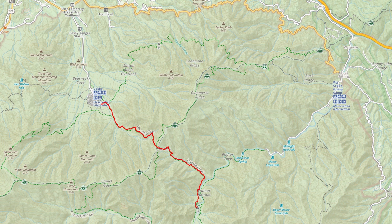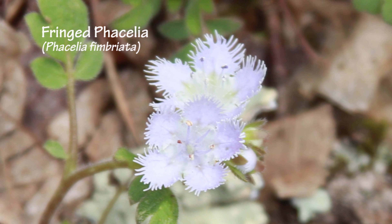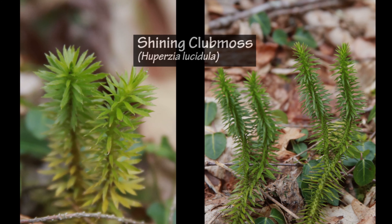From the Cosby campground I went up the Low Gap Trail, down the other side, camping at campsite 37, and exiting the next day on the Big Creek Trail. As always, there were an extraordinary variety of beautiful wildflowers along the trail.